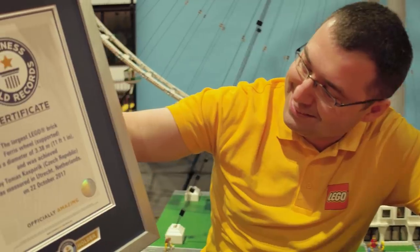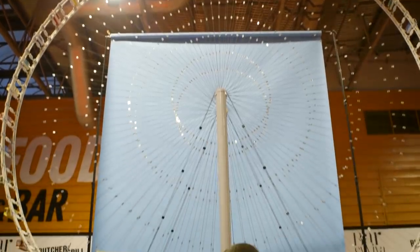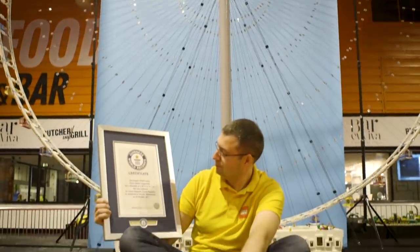Other reactions? Amazement. It feels good to hold the Guinness World Records title, and I don't think anyone will beat me very soon because this was really, really difficult to build.